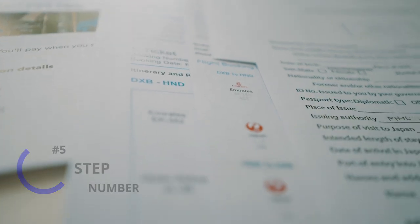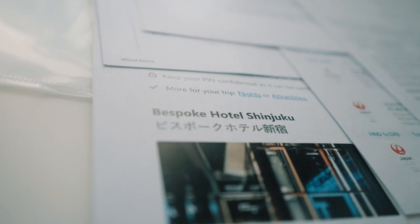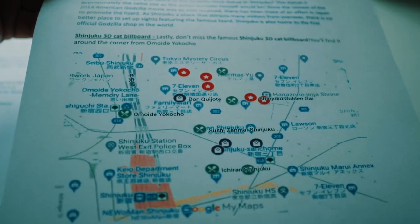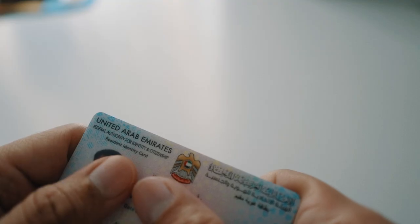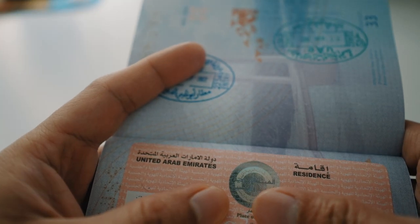Step number five: photocopy your confirmed flight booking. Step number six: copy proof of your hotel booking. Step number seven: you should have a travel itinerary or date schedule plan — it should be in email form. If you need a sample, step number eight is your valid ID copy. And the last requirement, step number nine, is your visa copy.